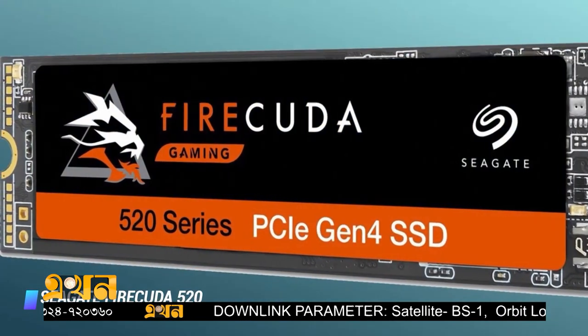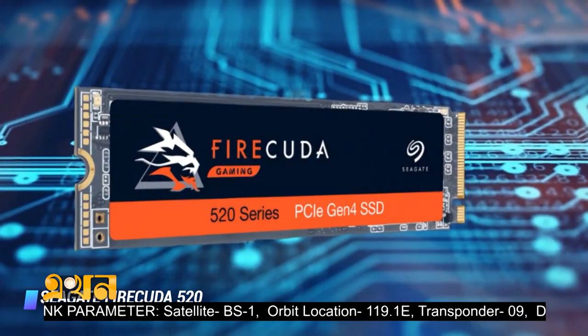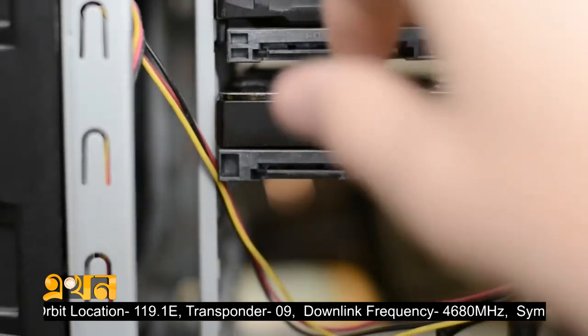We have to add storage — the traditional storage option. We have to add 1TB storage, which is around $4,000.